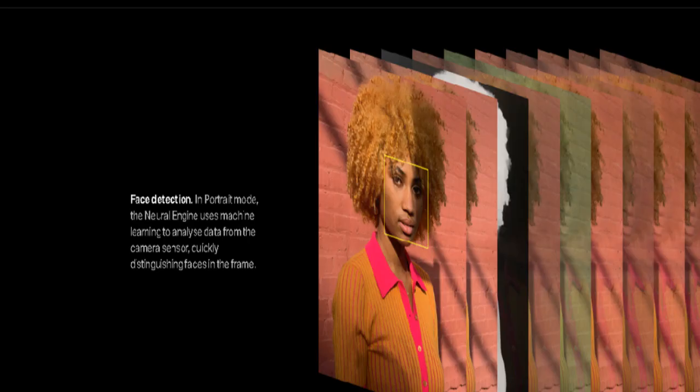Additional features include wide color capture for photos and Live Photos, local tone mapping, advanced red-eye correction, and exposure control. Other features include auto image stabilization, burst mode, timer mode, and image capture in HEIF and JPEG formats.